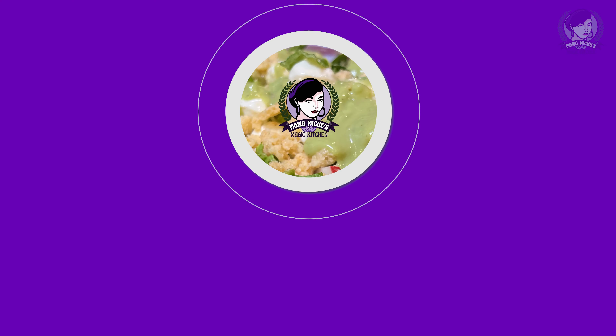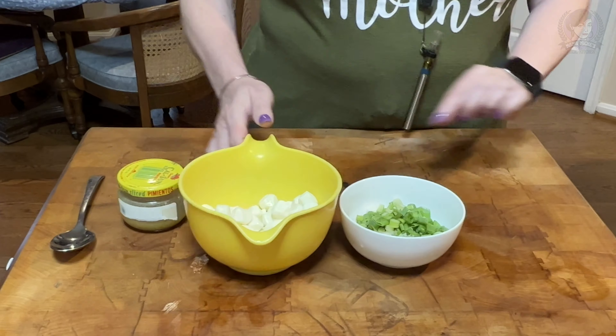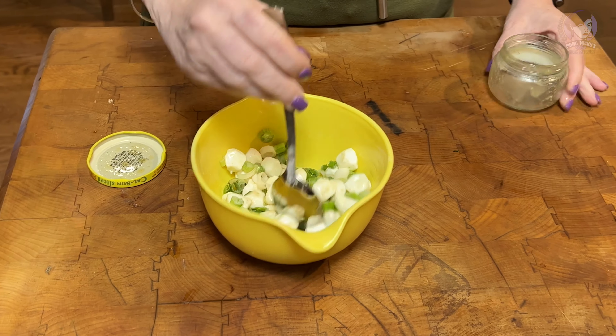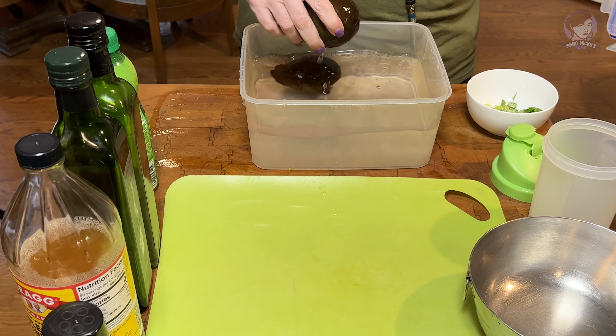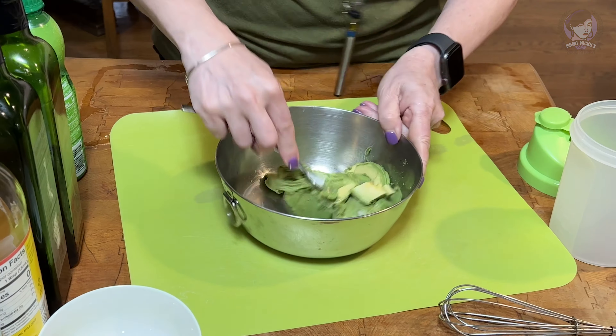This is Mama Misha, and today in the magic kitchen: kitchen sink salad with creamy avocado dressing. This creamy avocado dressing is the star of any salad. I love making it fresh, and it's perfect when you're doing a fridge purge and need to use up avocados.